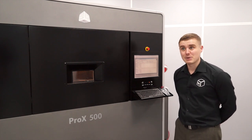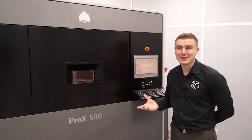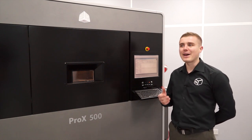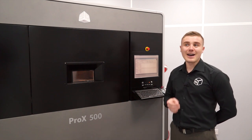Automotive and aerospace, right through to fashion designers use this kind of technology. It's particularly good in things like Formula One, where you need bespoke products literally tomorrow and in volume.